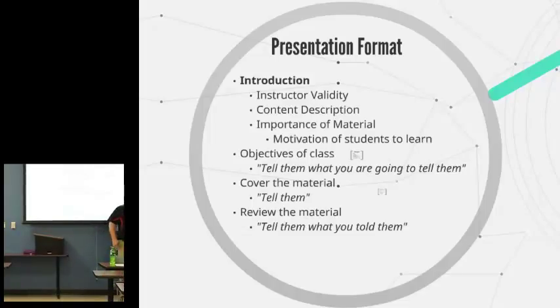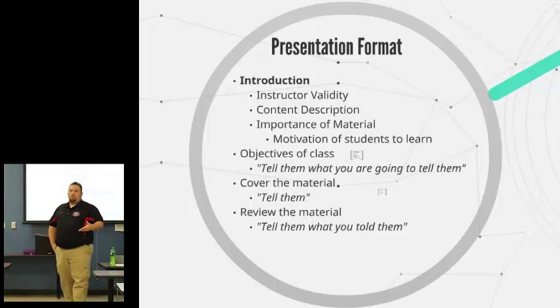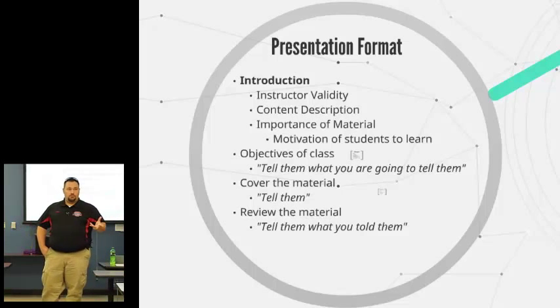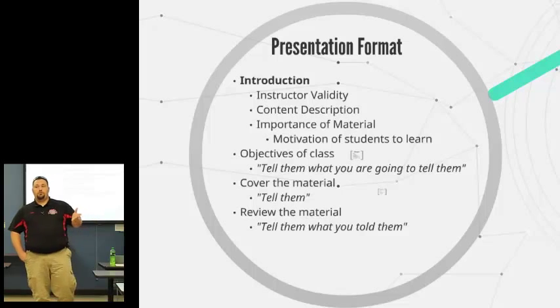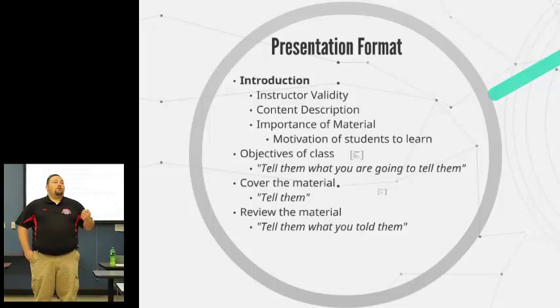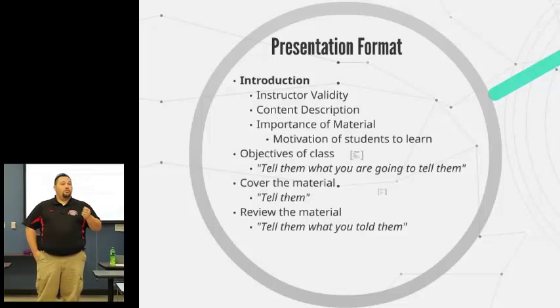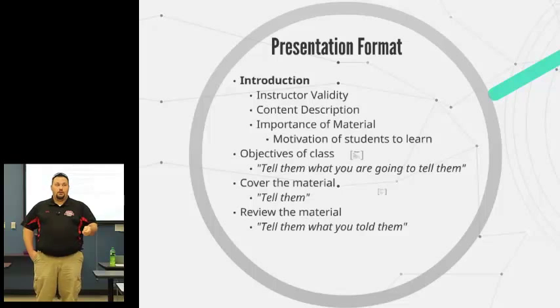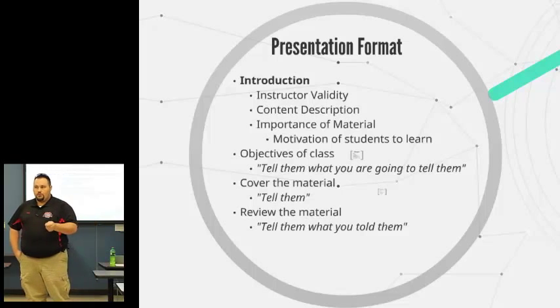Generally, when you talk about presentation formats, there is the introduction. And that's what we're going to do this afternoon. I will give you a scenario and find out your area of expertise — go ahead and think about that — because I'm going to want you to present. When you do your introduction, you're going to introduce yourself as if you are teaching a class on whatever your area of expertise is.